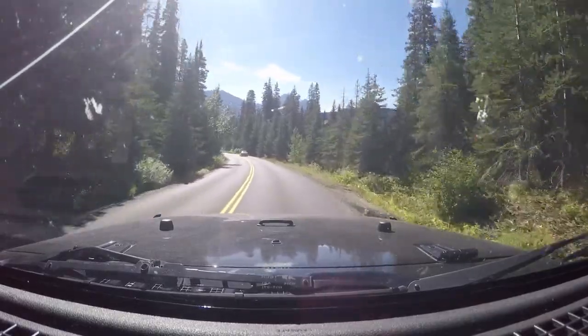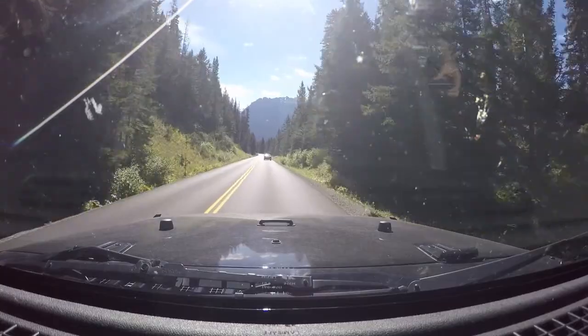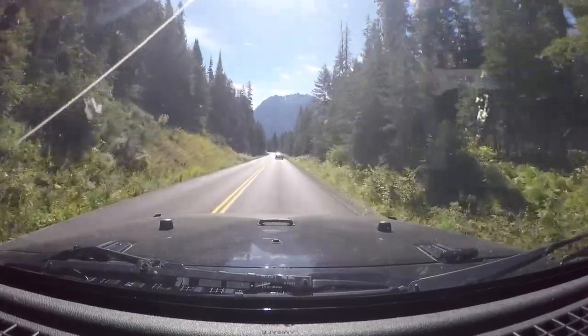We'll probably stop at the visitor center down here by St. Mary's and see what they've got, then turn around and probably get something to eat there before coming back up.